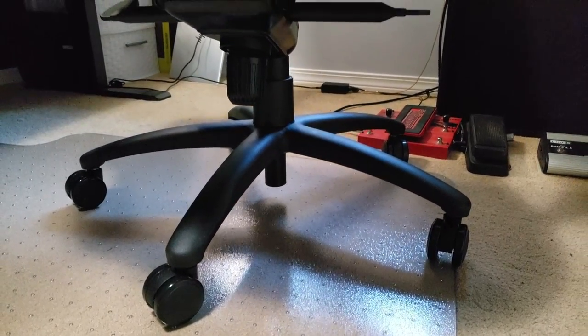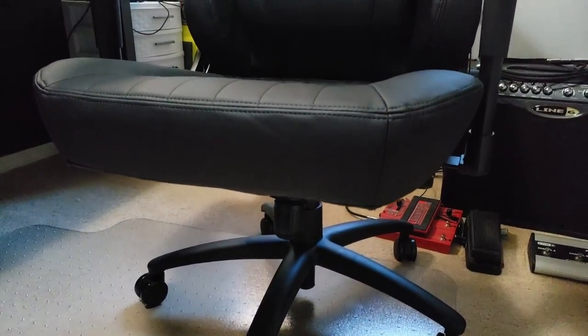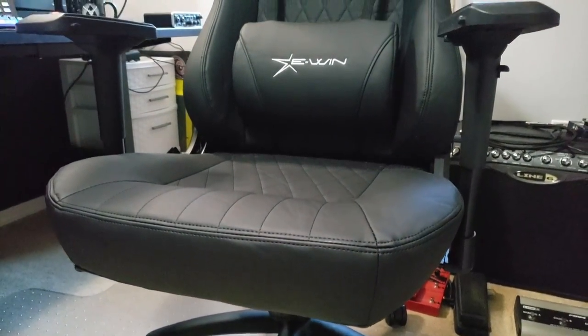This feature is actually very important to me — you can actually rock back in this chair, which is super nice. My previous gaming chair, that wasn't even an option. Putting this chair together was also super easy. They give you easy instructions to follow and all the tools that you need. All you need to do is have some time to put it together, which took me less than 30 minutes.